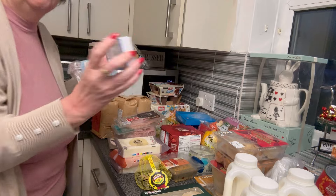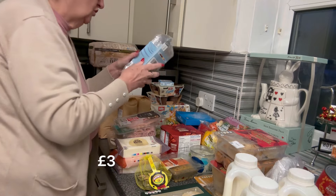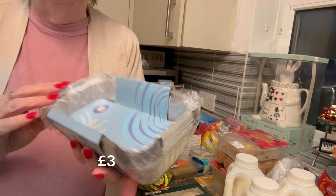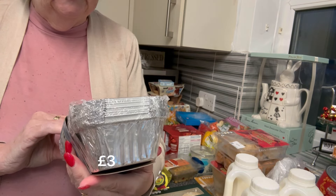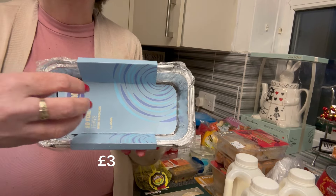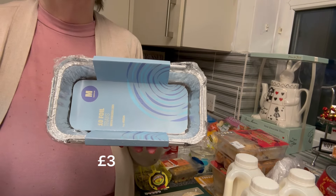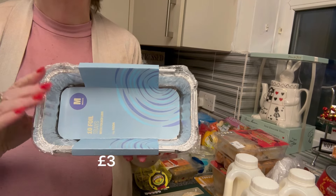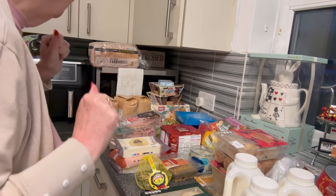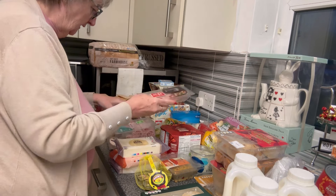I picked up some paracetamol — always on the list. And I got some foil trays. I'm doing the savory rolls — although these trays are not as big as I was thinking, I could get two or three in each. I'm going to cook my savory rolls in these, which makes it much easier for Mr P to take to work and for me to take to work. I'm not mad about savory rolls myself, but there we go.